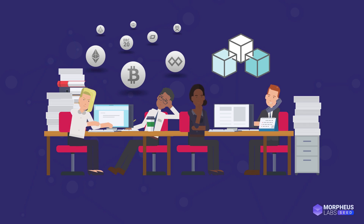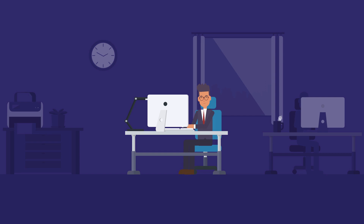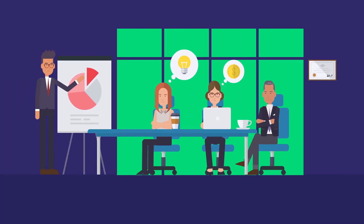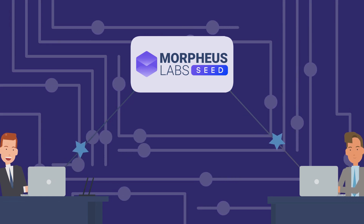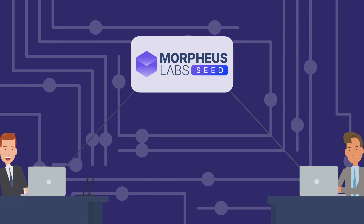Morpheus Labs Seed gives users the choice of developing a project alone or working as a team in the collaborative development environment. Morpheus Labs Seed is the one-stop development platform for anybody wanting a head start in blockchain development.